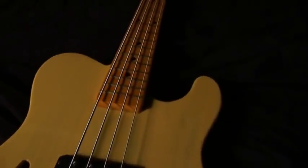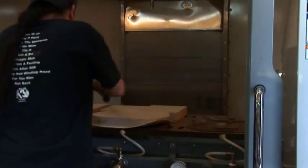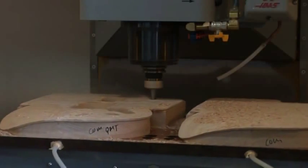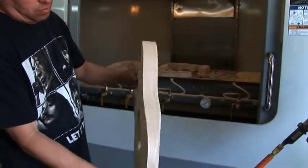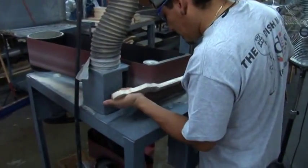Only the finest blanks are selected and passed along to the shaping department to be made into G&L necks and bodies. Only the most stable and beautiful woods graduate from curing to the wood shop, where blanks of fine tone woods are carefully shaped into necks and bodies. The straightest and most stable hard rock maple is carved to exacting specifications with state-of-the-art, computer-controlled CNC technology. Yet the elements critical to feel and playability are still performed by the hands of experienced craftsmen.